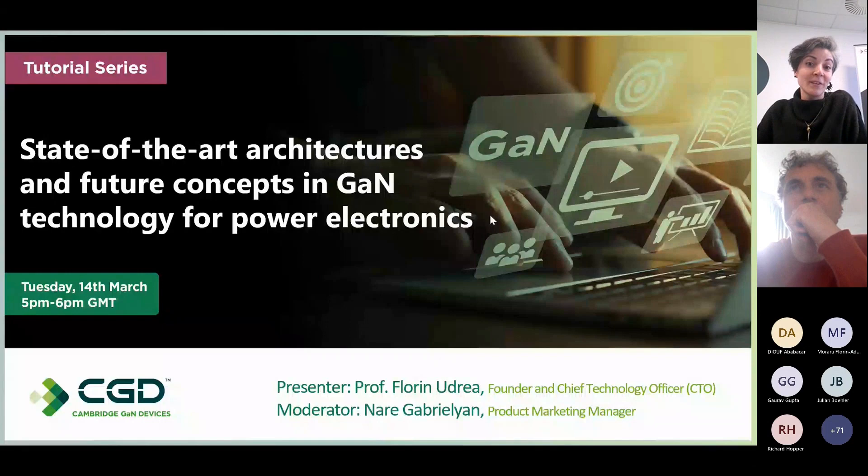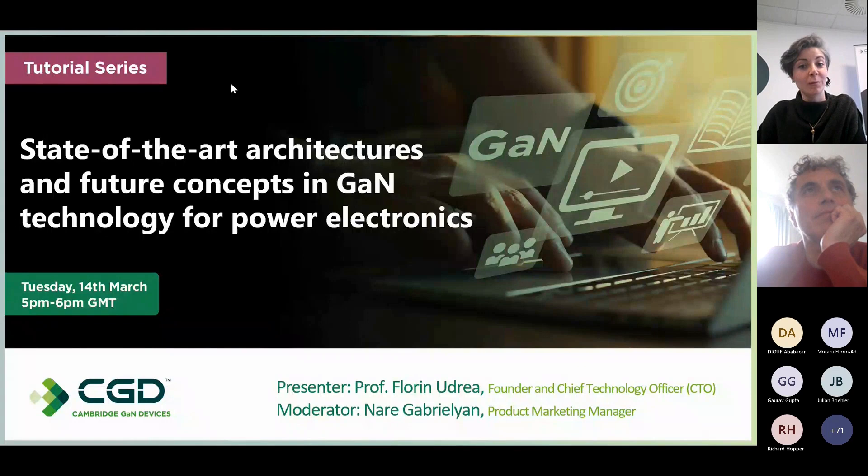Welcome to our webinar on state-of-the-art architecture and future concepts in GaN technology for power electronics. This is the second session of the webinar series organized by CGD. My name is Narej Gabrielian, product marketing manager at CGD, and I will be your moderator today.